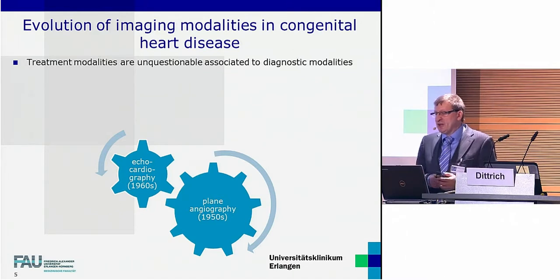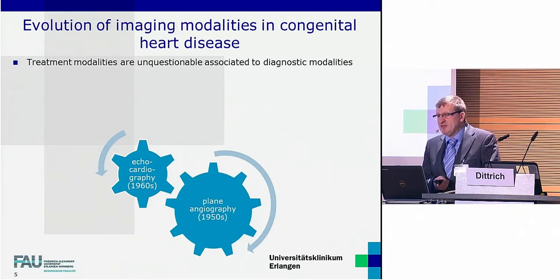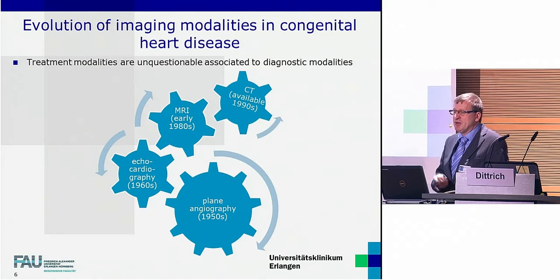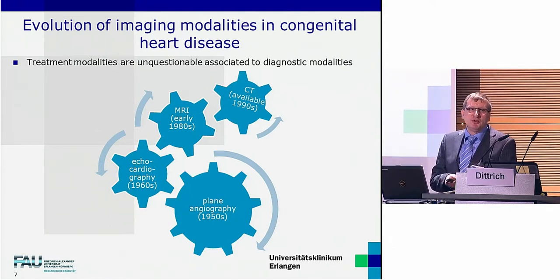A step back: there is no doubt that diagnostic modalities from the very beginning of congenital cardiology have prepared the ground of treatment. Imaging always has been a mainstay of diagnostics and everything started with the routine introduction of plane angiography and later on of echocardiography into the clinics. Since the early 80s, the diagnostic spectrum has been expanded more and more by the routine use of cardiac MRI, and since the 90s, the CT has become fast enough to scan the heart. In the last years, cardiac imaging has evolved disproportionately high, especially in the echo, MRI, and CT disciplines.